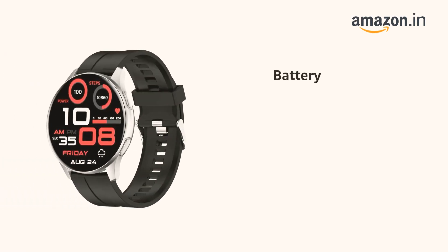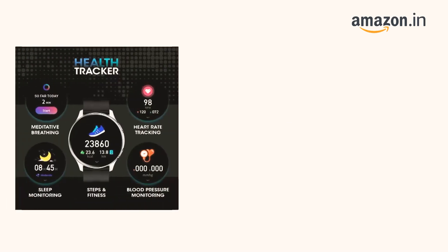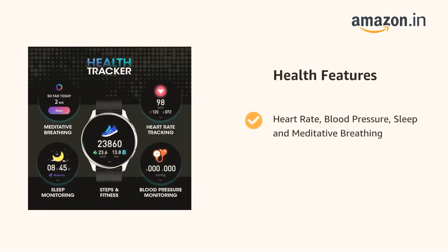It comes with 6-8 hours battery life. It supports heart rate monitoring, blood pressure tracking, sleep tracking, and meditative breathing.